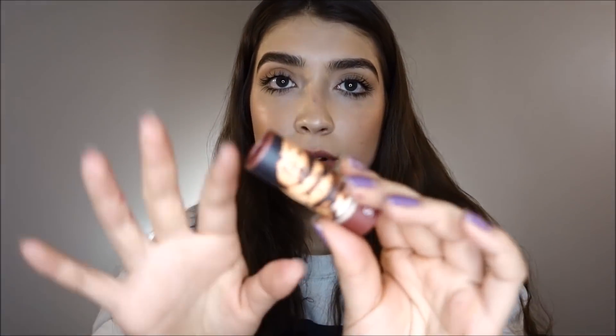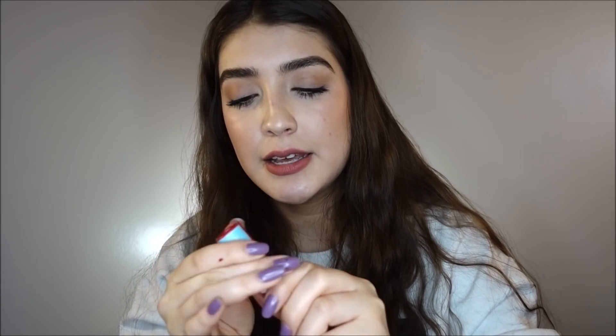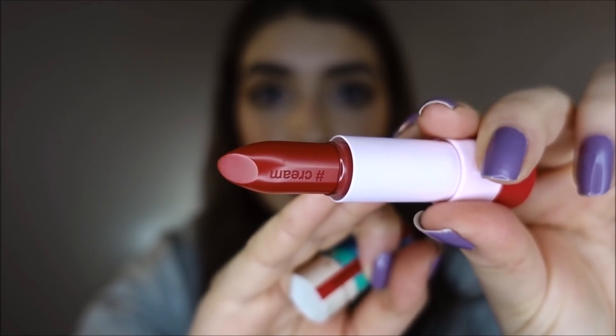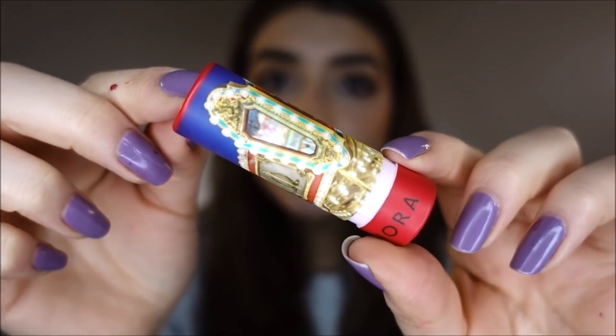I got this brown one for my mom — she really likes mauve-y colors. This one is called Yum Yum and it's a satin finish. It's like a chocolate chip color. And then this one is Deep Water Bay in a cream finish. It tells you the finishes right there on the stick.